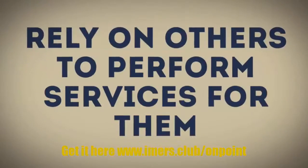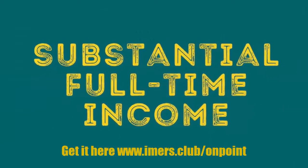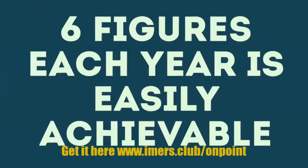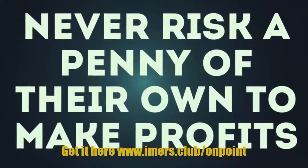Successful marketers rely on others to perform services for them, and the people that provide these services get paid up front, can make substantial full-time income — six figures each year is easily achievable in the right industry — and never risk a penny of their own to make profits.